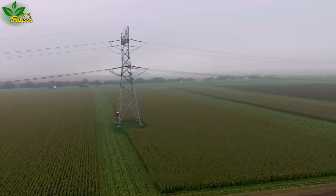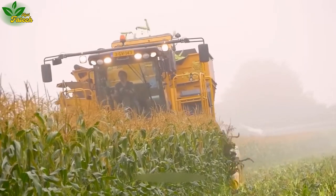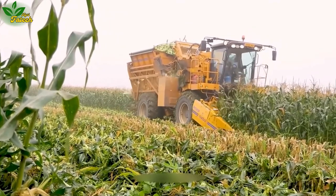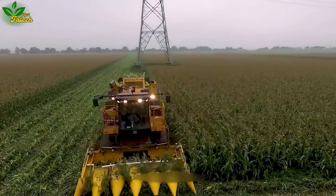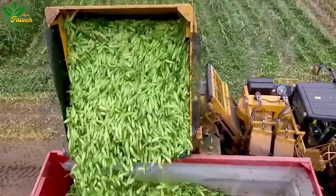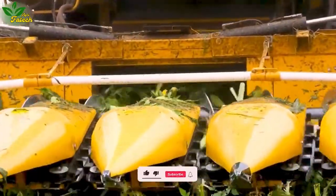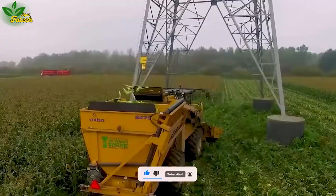Although corn harvesting traditionally poses challenges for automation, technological engineers have overcome this obstacle with the MFG 533 corn harvester. This intelligent machine, under operator guidance, adjusts the height of the corn blade to ensure precision in separating the corn cobs from the stem. The narrow blade design efficiently extracts corn kernels, swiftly transferring them to the storage compartment via a conveyor belt, resulting in the rapid and efficient harvesting of millions of corn kernels.